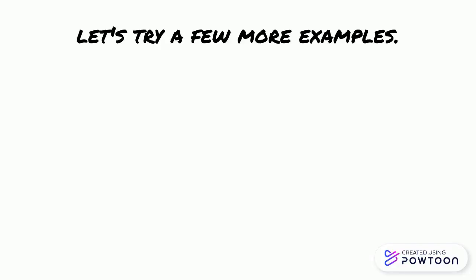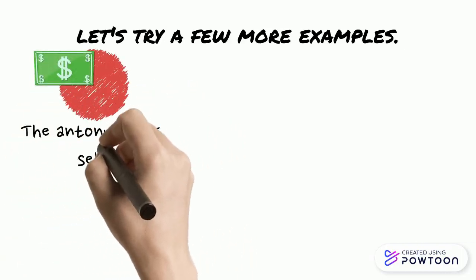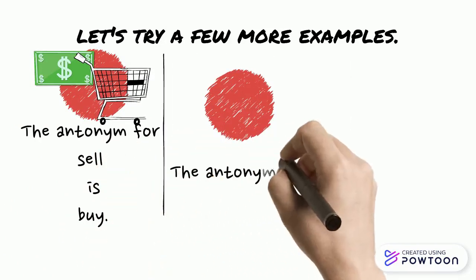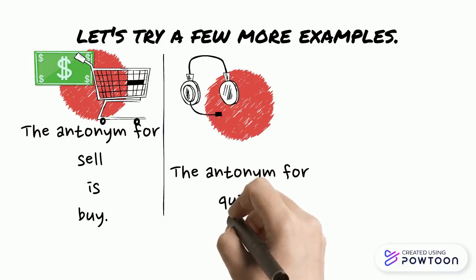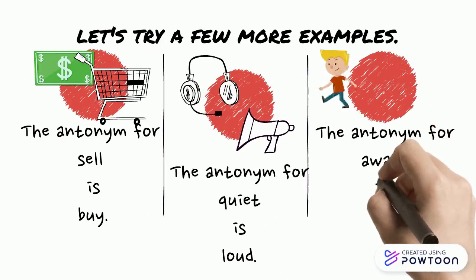Let's try a few more examples. The antonym for sell is buy. The antonym for quiet is loud. The antonym for awake is asleep.